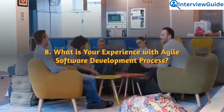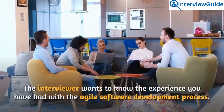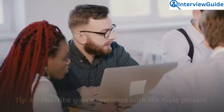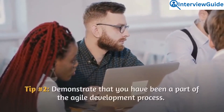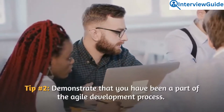Question 8: What is your experience with the agile software development process? The interviewer wants to know the experience you have had with agile. Describe your experience with the agile process and demonstrate that you have been a part of agile development.